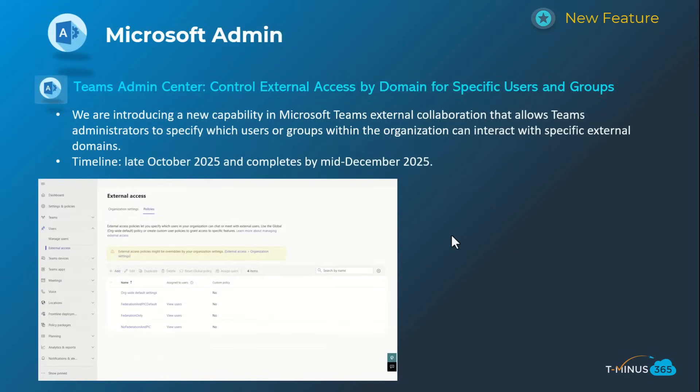Shifting into the admin section, this first one is related to the Teams Admin Center, giving admins more capabilities to control external access by domain for specific users and groups. Previously you could only whitelist a domain that's allowed to communicate across the entire organization, versus being able to say users from this group can communicate with contoso.com while users from another group can communicate with cloudcapsule.com. This is available starting late October and will be complete by mid-December.